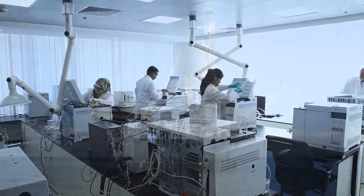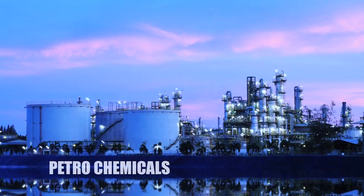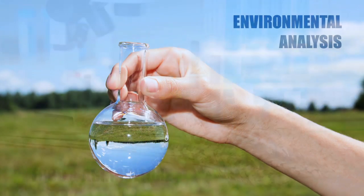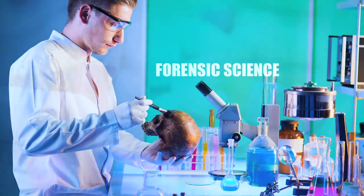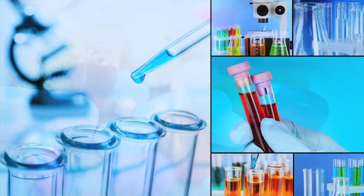We serve clients from various industries like oil and gas, petrochemicals, environmental analysis, food and agricultural product testing, material testing, forensic science, pharmaceuticals and many others. We have a wide range of instrumentation covering all the major analytical techniques.